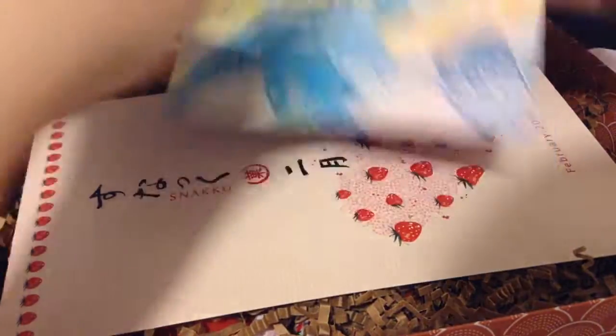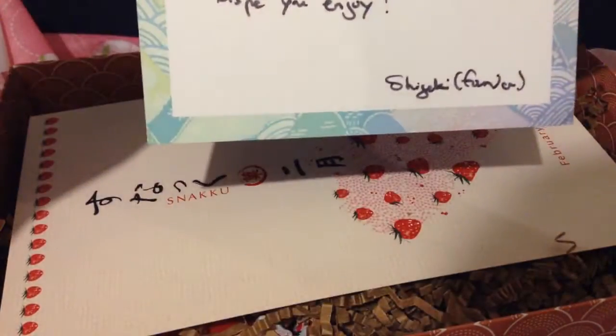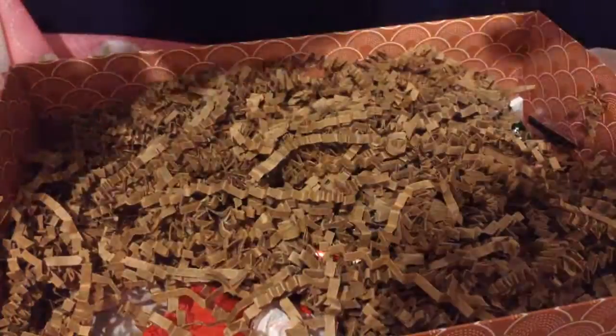This is what you get on the inside. You get a card that says Snaku on it, and I won this box, so it says congrats on winning. February 2016. I guess this is everything, but I kind of want it to be a surprise, so let's just get into it.